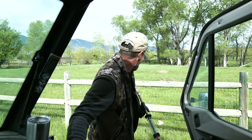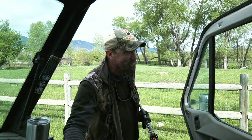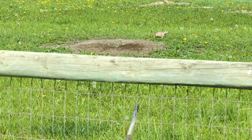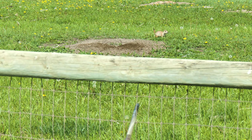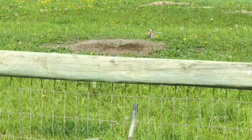So that's the first prairie dog I've shot of the trip with my new blowgun. You can see that the old Spit Viper put it right on the money, man. It killed him right there on the spot.